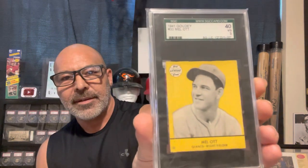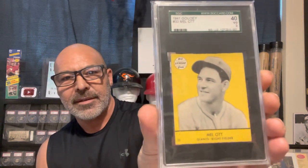We got a yellow version of Melot and a blue version of Melot — this was the first one I ever got. And we have this Carl Hubbell.